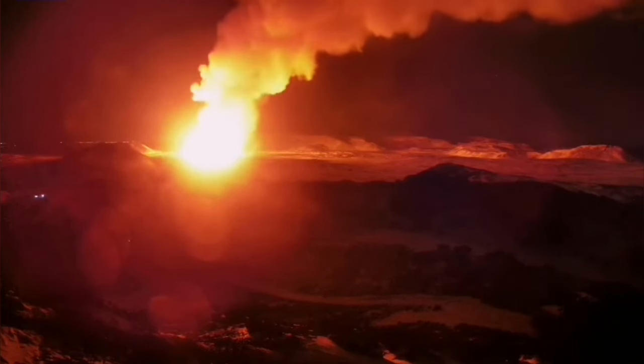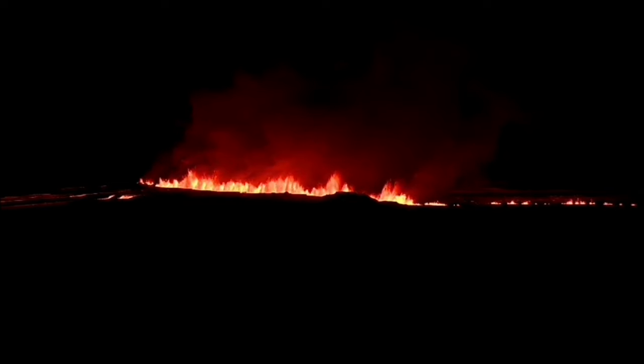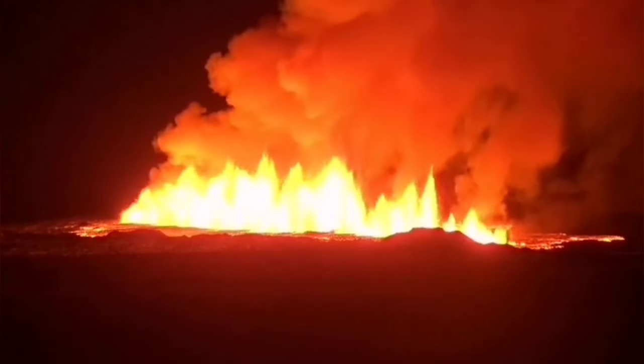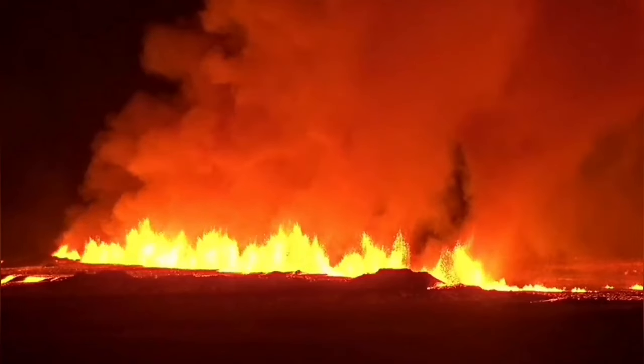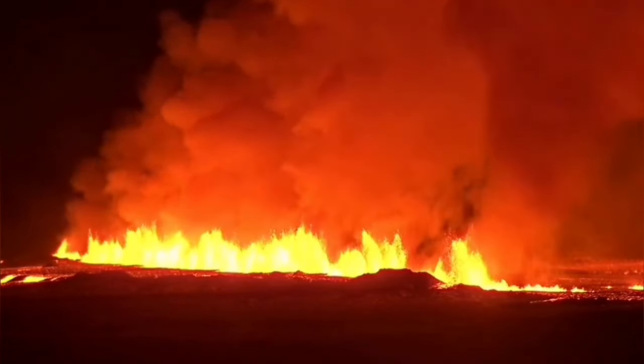This is where the mid-Atlantic ridge reaches the surface, exposed under the air and dry. Usually it's at the bottom of the ocean, five kilometers deep. Now we are lucky we are seeing it. What we saw was a gentle line of light on the horizon — but when you get closer, you see this is fire, nothing gentle about it. This is basalt molten rock coming from the mantle, the most pristine material born on our planet today, erupting in front of our eyes.